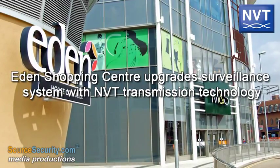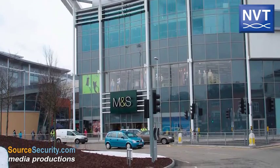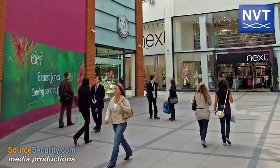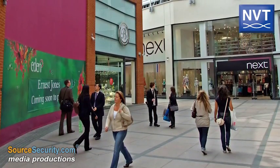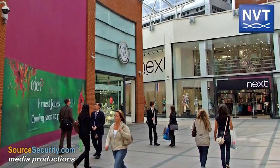Located in High Wycombe, England, Eden Shopping Centre offers shops, a cinema, bowling alley, library and restaurants. The 825,000 square foot complex accommodates 1,500 parking spaces, a bus interchange and 48 modern apartments.